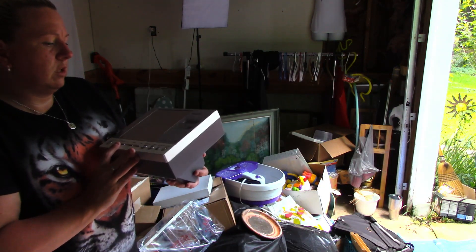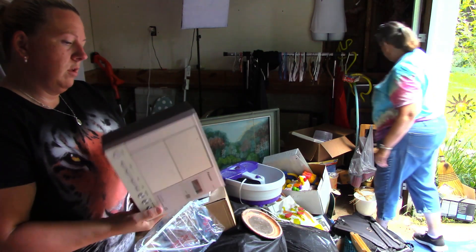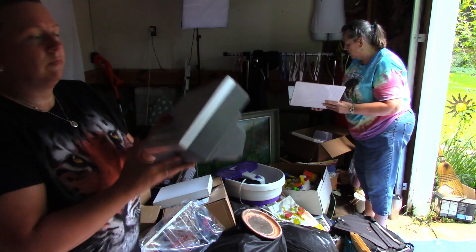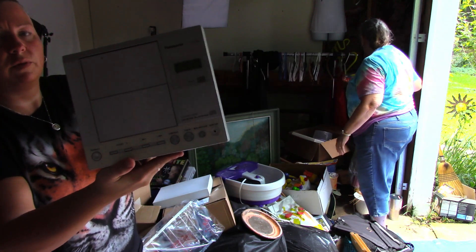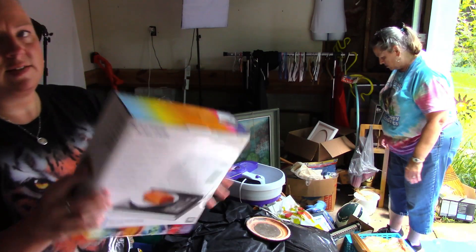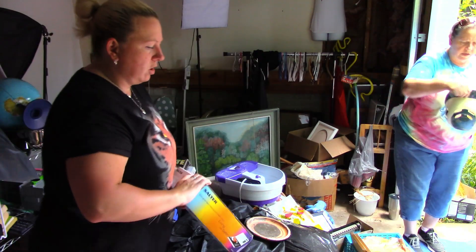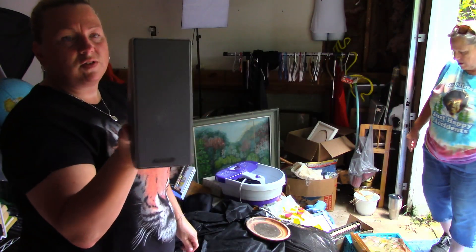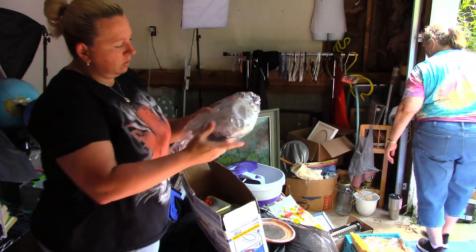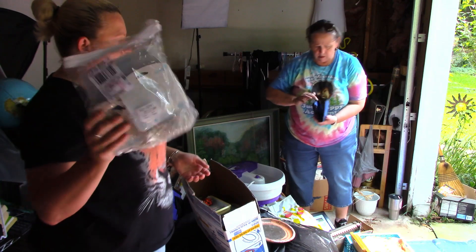Here is a Panasonic CD-R RW playback — it's like an external CD player without the speakers. I guess I will sell that. This is a Salter Nutri-Way dietary scale, which will definitely get sold on Mercari. Here's one of the speakers to the CD-RW. There are also some wall plug child-proofing inserts — those should be good for a yard sale.